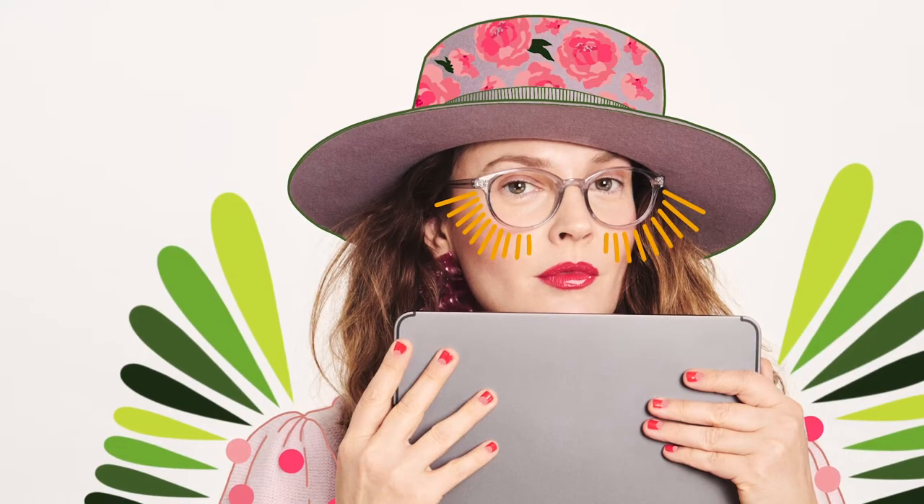Drew Barrymore's Flower Eyewear frames are available as sunglasses, prescription glasses, readers, and most recently, blue light glasses. Flower Eyewear frames are not only beautiful, but also functional. Flower Eyewear's blue light glasses are scratch-resistant and block 40% UV rays, preventing eye fatigue and protecting eye health.